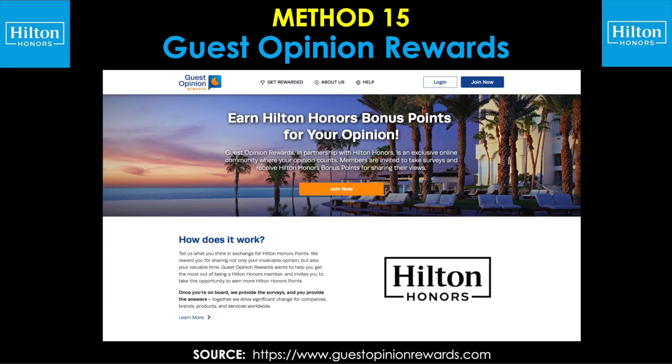And for our final method, number 15, we have guest opinion rewards. Basically, once you sign up as a member, you're invited to take surveys and receive Hilton Honors bonus points in exchange for sharing your views and opinions on those surveys.